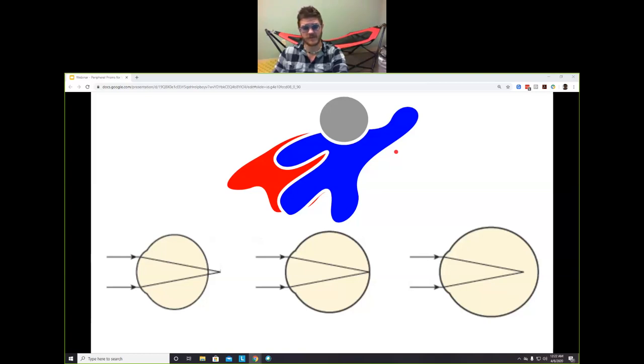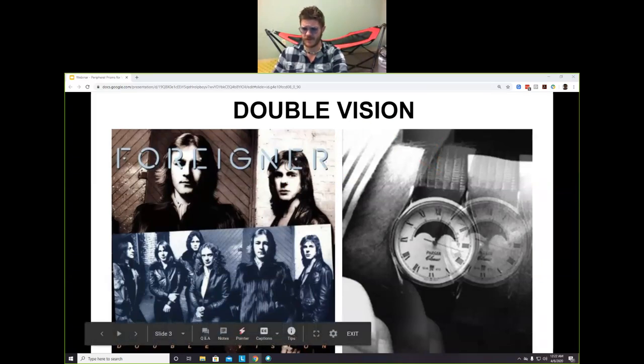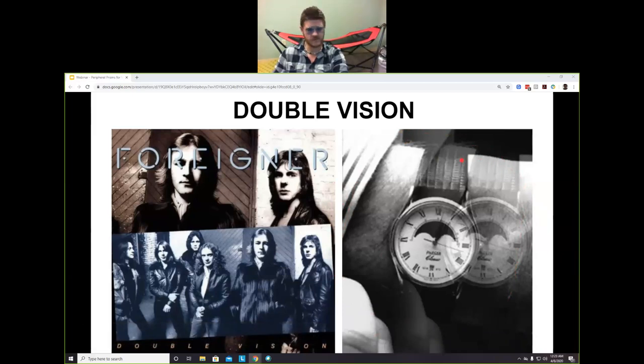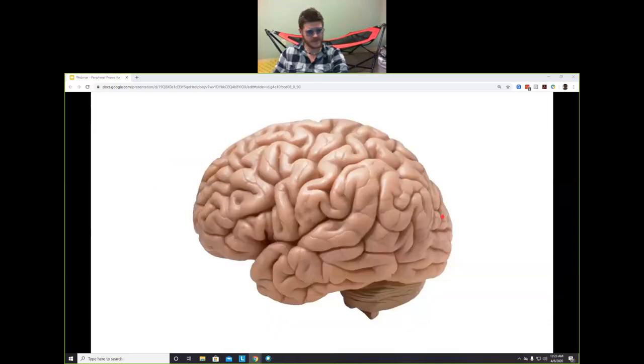When we're correcting myopia or hyperopia we use plus and minus lenses. But what about when a patient has double vision? There are two kinds of double vision: you see two things at once — that's undesirable — and then there's the album by Foreigner, which is desirable double vision and a fantastic album. When we have undesirable double vision, the goal is to make it one image, and the way we do that is with prism.